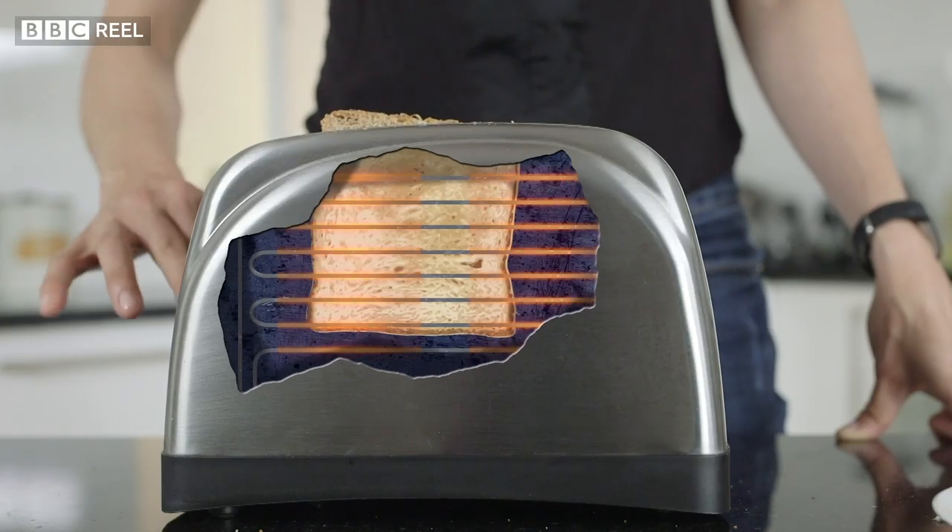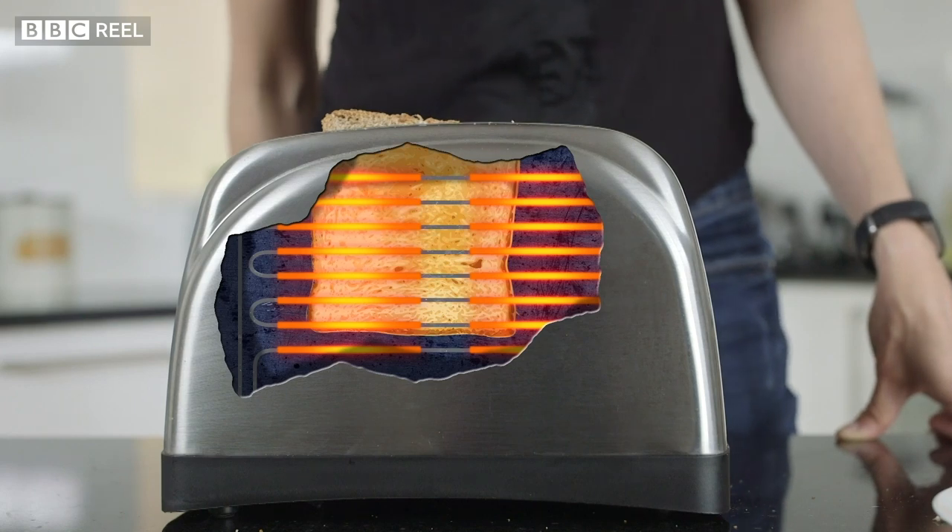Toaster elements glow orange — nobody has a toaster that glows blue — and the colours can't be changed. They're set by a very fundamental principle of physics that applies to everything in the universe.